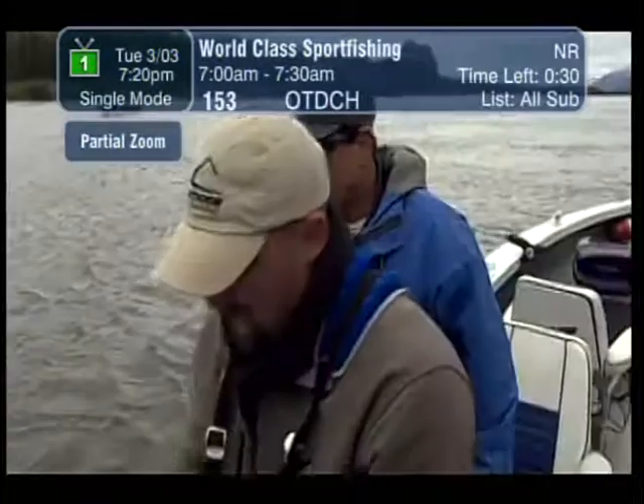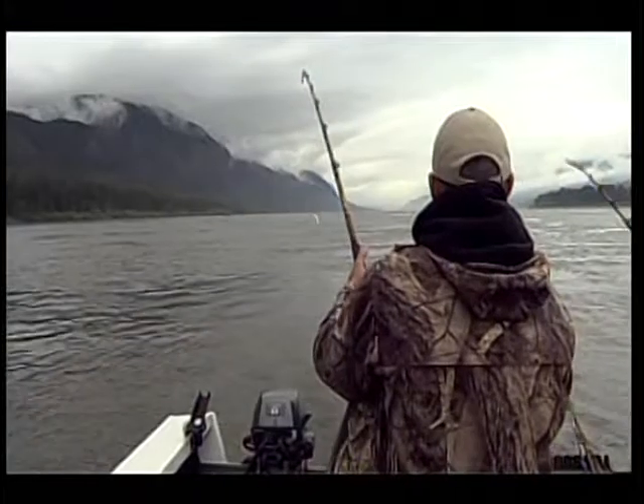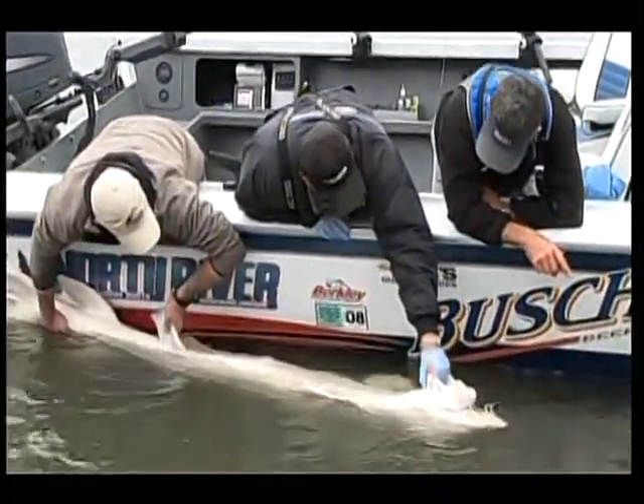This week on World Class Sport Fishing, Tony Gillum and Peter Wright visit the Columbia River in search of oversized sturgeon. Peter's brought some of his saltwater tackle to fight these prehistoric monsters. It's all coming up next.